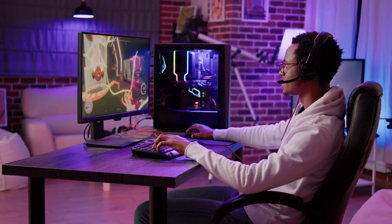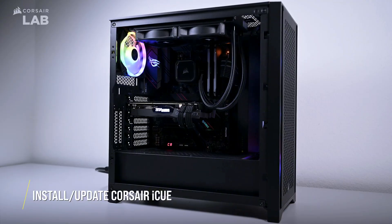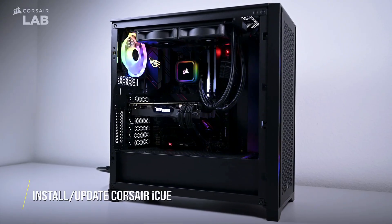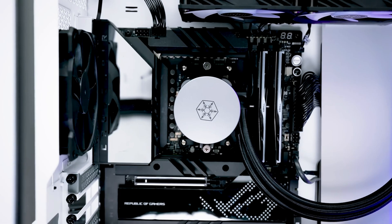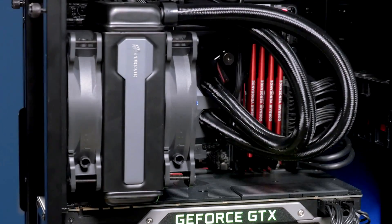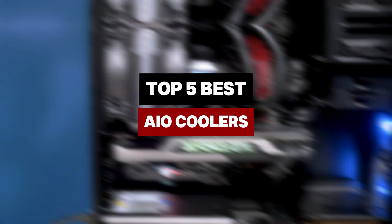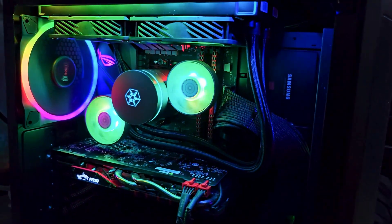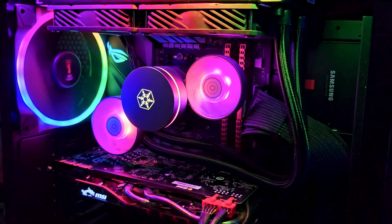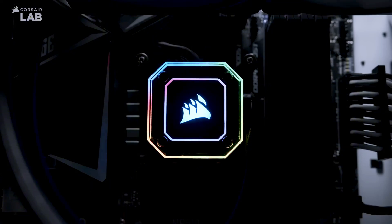In the ever-evolving world of PC gaming and high-performance computing, keeping your system cool is more critical than ever. Enter the all-in-one AIO cooler, a game-changing solution that not only enhances your CPU's performance, but also elevates your entire build's aesthetic. In today's video, we'll explore the best AIO coolers on the market, unraveling their features and benefits that can boost your gaming experience. Stick around to discover how the right cooling solution can unlock your PC's true potential.